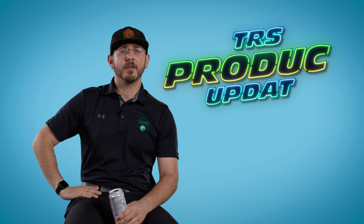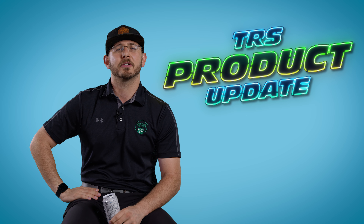Hey there, Nick Calroso from the Retrofit Source here today to talk about the latest and greatest from Morimoto and GTR Lighting.